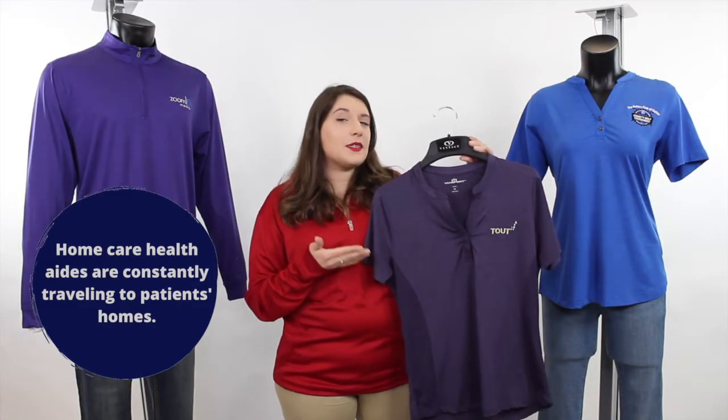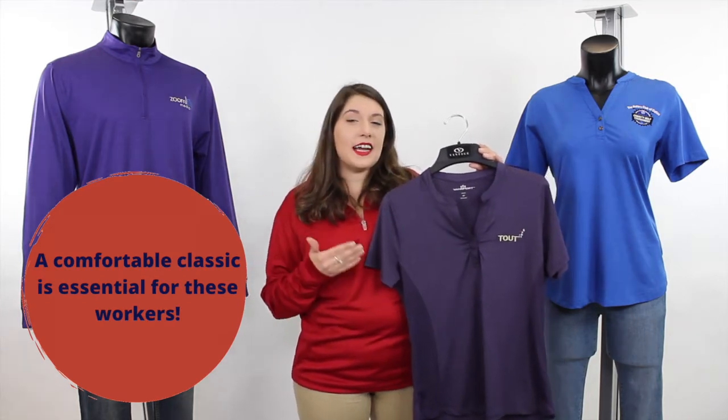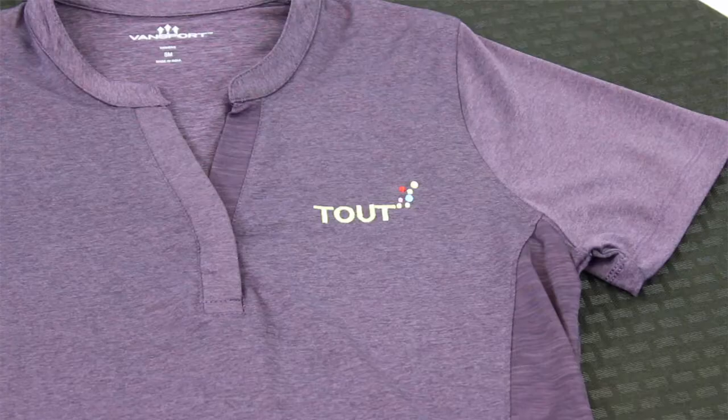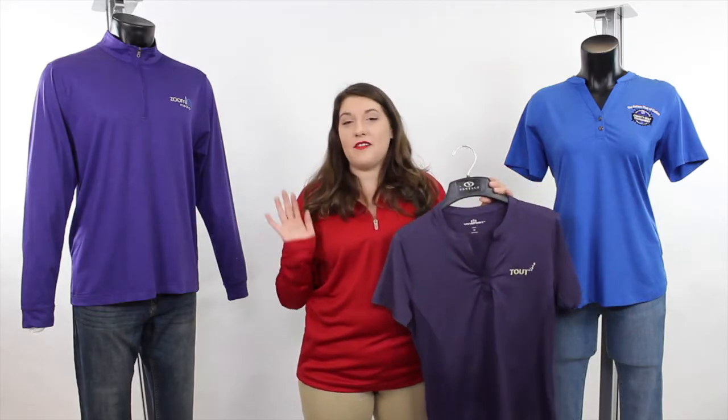The Vansport Pro Horizon Polo, shown here in deep purple, is the perfect polo for the healthcare community. It has a nice stretch for comfort, looks polished, and has moisture-wicking technology that will keep you dry in any environment.